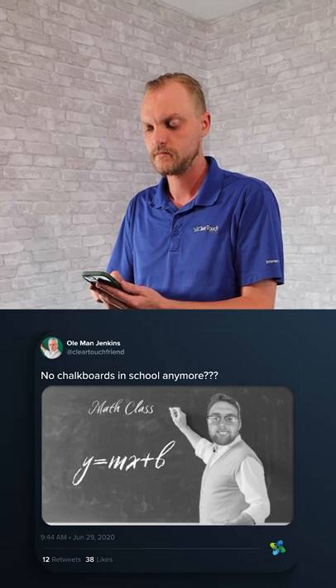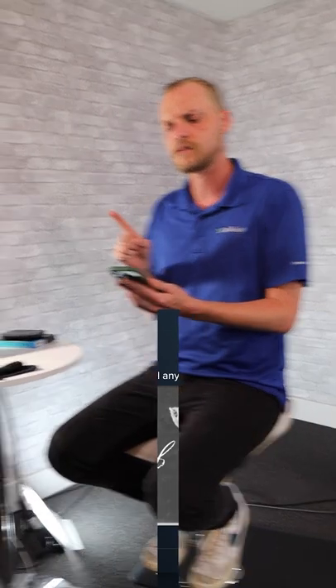My grandson and I were talking about school and he said they don't even use chalkboards anymore. Well, what do they use? Some sort of super chalkboard?